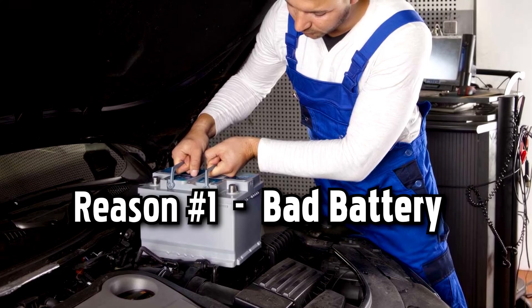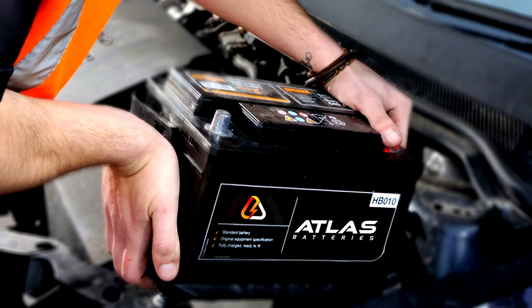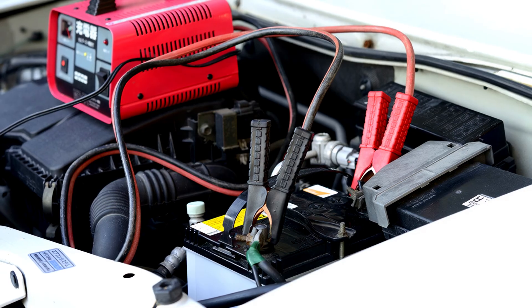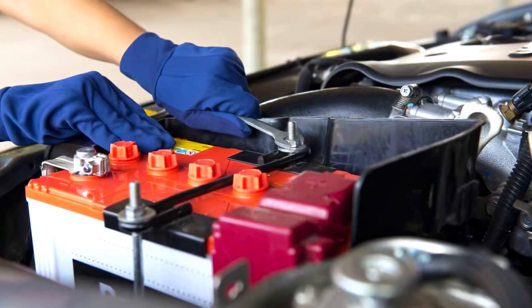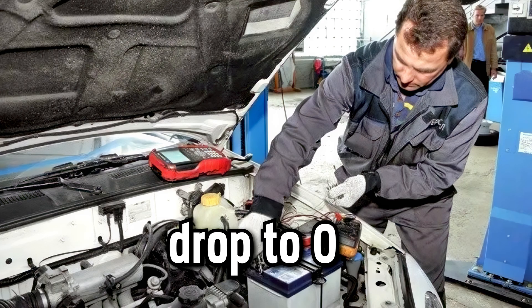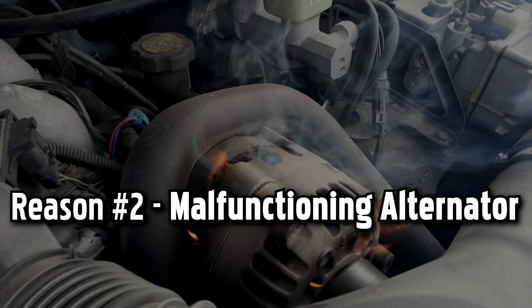Bad battery. A car's battery usually lasts between 3-5 years, but as it ages, the electrodes inside it might break, or the electrolyte contained within may leak. As a result, the battery voltage and power generated will decrease. With a dead battery, the voltage would drop to zero. When either of these happens, your dashboard battery light activates to warn you of a bad or dead battery.